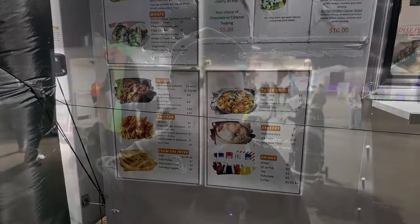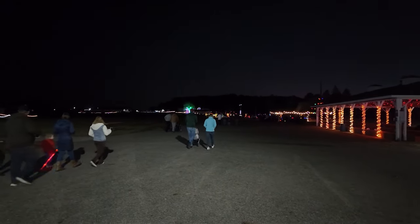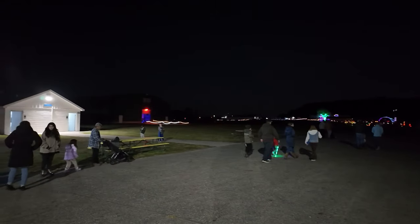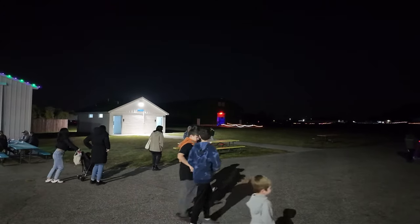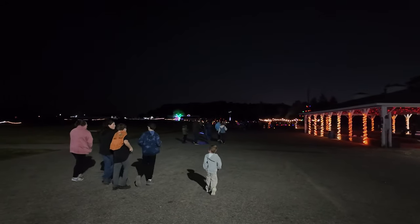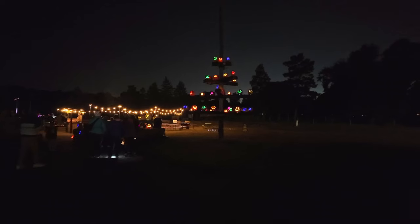As you can see, there's a lot to do here and we haven't even started the pumpkin trail yet. It's right in front of me - all those lights in the distance are a big long trail with all kinds of pumpkins. That building right there is the bathrooms in case you're looking when you get here. I think we're going to head down and start the pumpkin trail.